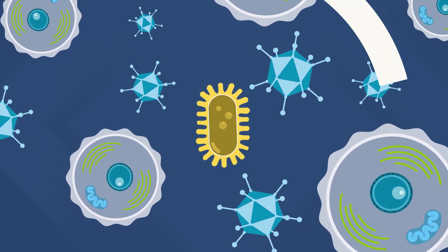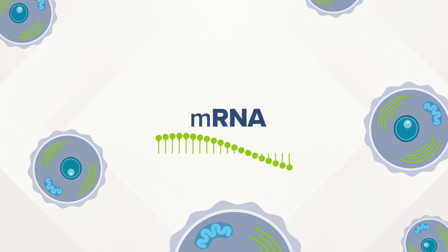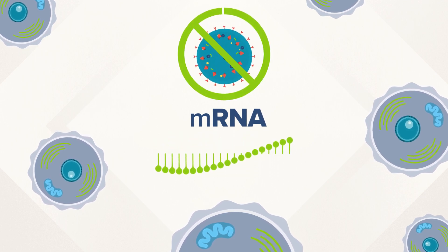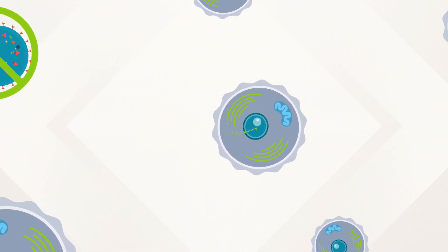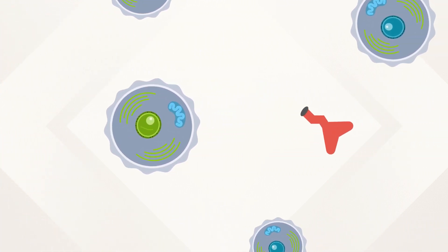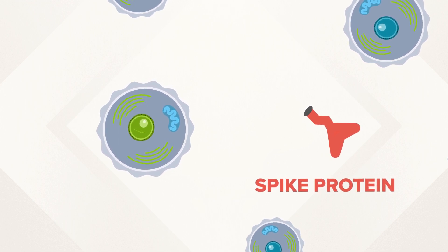But that is not how mRNA vaccines work. Instead, mRNA teaches your body how to fight back without ever exposing it to the actual virus. mRNA vaccines teach some of our cells how to make one part of the virus — not the entire germ. In this case, it's that spike protein you've seen in pictures.